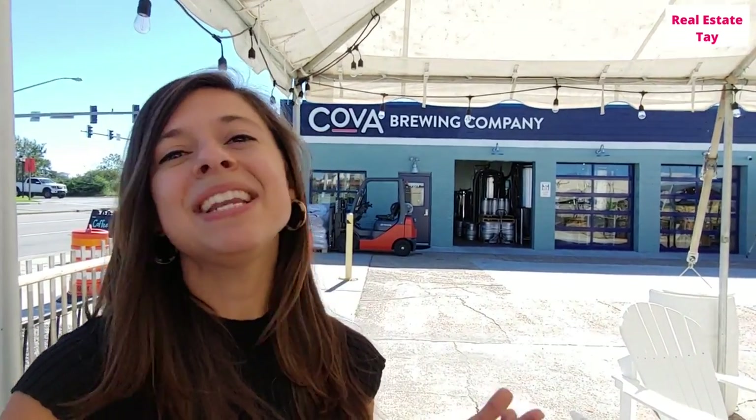Thank you so much for joining me on this adventure today out in Ocean View in Norfolk. My name is Taylor — I am a real estate agent with First Class Real Estate. If you are thinking about buying or selling real estate here in Ocean View or the general Hampton Roads area, feel free to give me a call — I'll put my contact info at the end of this video. Hopefully we can have a beer or coffee here sometime. See you on the next video!